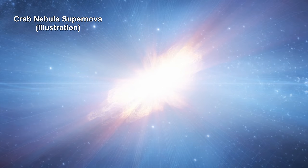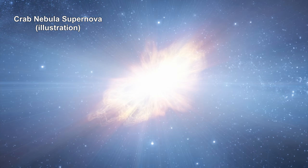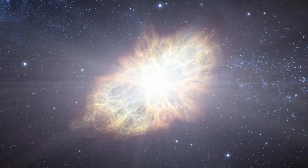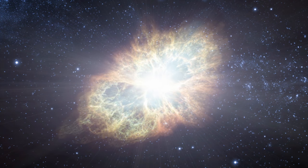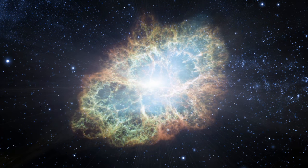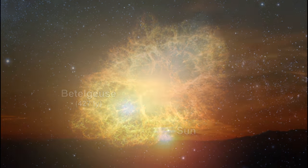The supernova is billions of times larger than planetary nebula explosions. A supernova may shine with the brightness of 11 billion suns. The total energy output can be as much as the total output of the Sun during its entire 13 billion year lifetime.